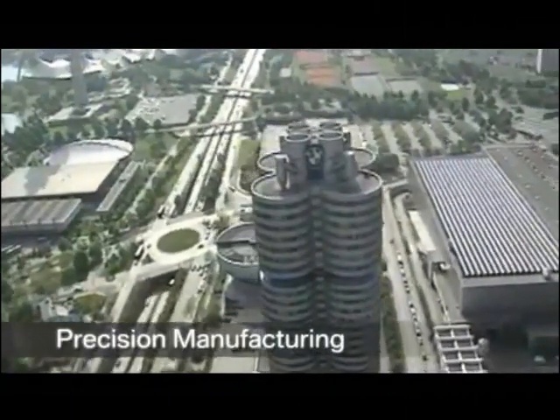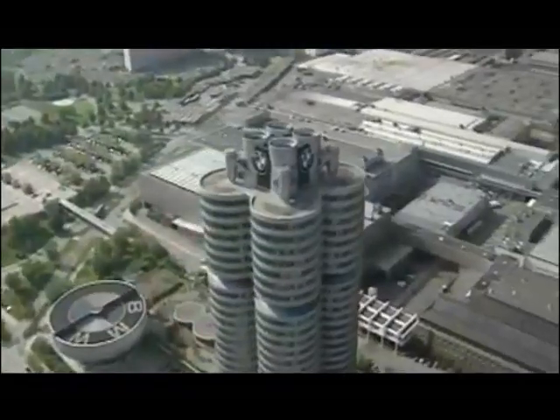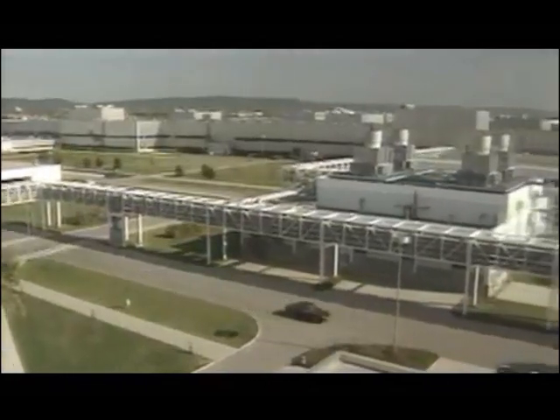When a new model finally receives the green light from top management, the vehicle is ready to be manufactured. BMW has established a global network, and production facilities alone span 22 sites in 12 countries.